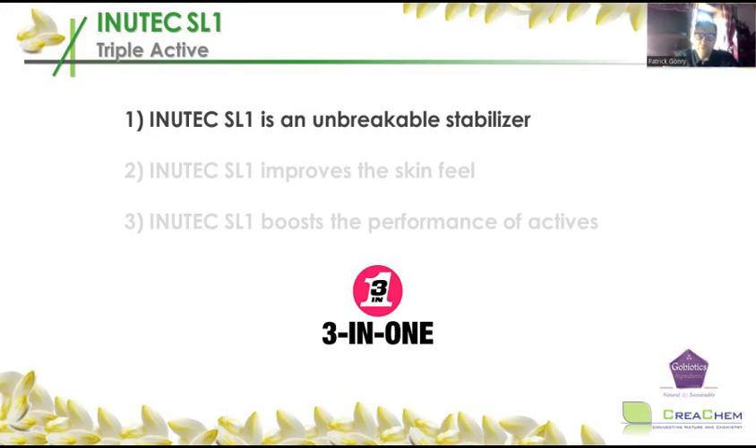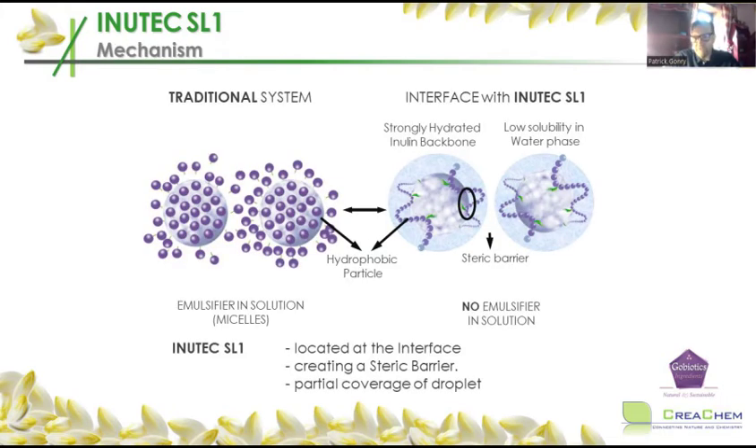Let's look at why it is an almost unbreakable stabilizer — it works completely differently from standard emulsifiers. With a standard emulsifier, it has to cover completely the oil droplet. It goes with the lipophilic tail — for instance, lauryl or stearyl chain — into the oil, and the hydrophilic head sticks out of the oil. In this way, the oil is completely covered with something water-soluble, and the oil stays stable in the emulsion.